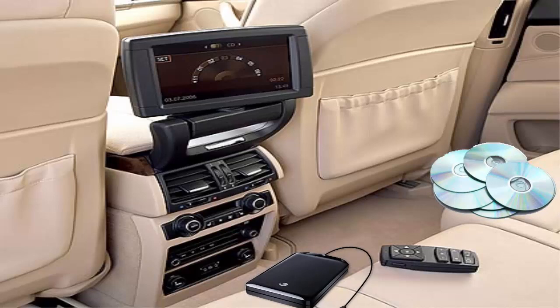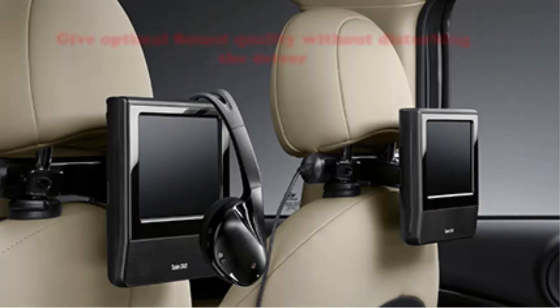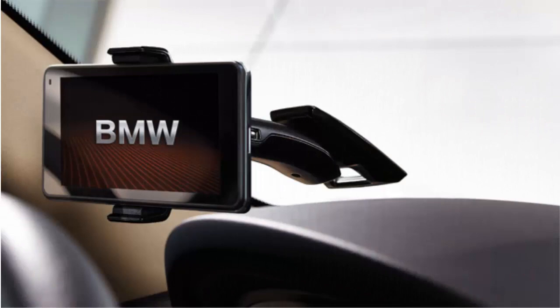Infrared Stereo Headphones. The Infrared Stereo Headphones deliver optimal sound quality without disturbing the driver. BMW Click and Drive System. It is a holder for smartphones built in with NFC technology that can be easily attached to the windscreen, helping the driver use the navigation system comfortably.